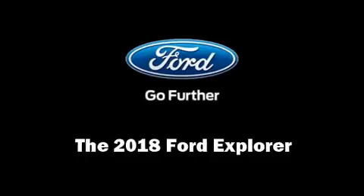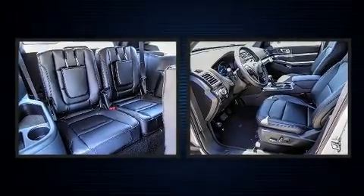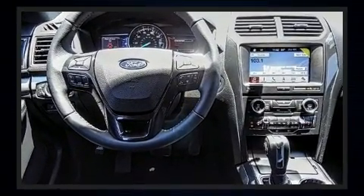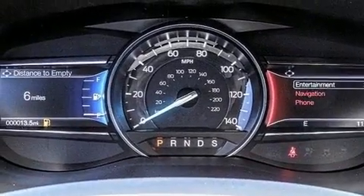Outstanding design defines the 2018 Ford Explorer. It features a standard transmission, front-wheel drive, and a 3.5-liter six-cylinder engine. Included features are leather upholstery, a rear window wiper, an automatic dimming rear view mirror, and front fog lights.